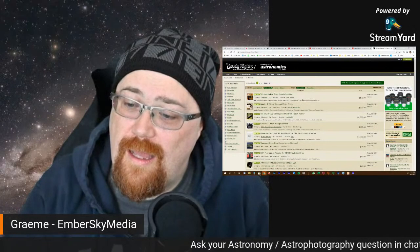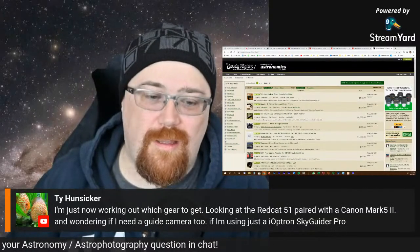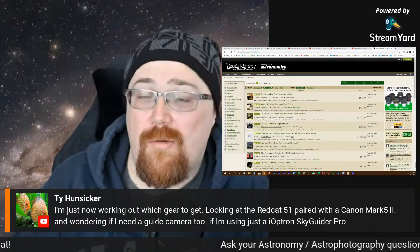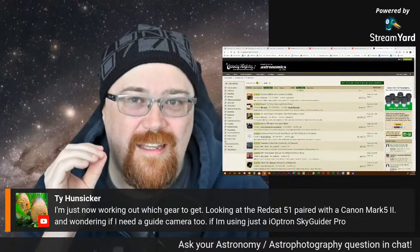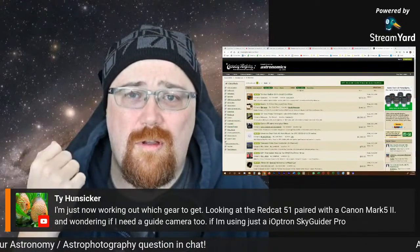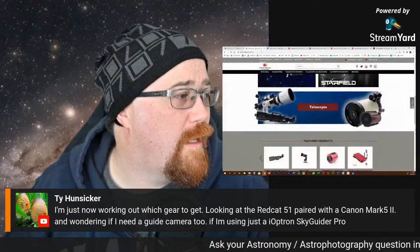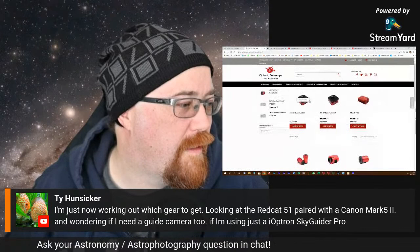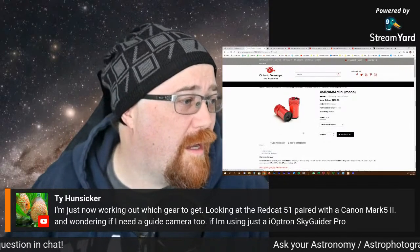Ty's asked a question — he's looking at a Red Cat paired with a Canon 5D Mark II. For guiding, you're definitely going to want to get a guide camera. The guide camera I'd say to start with is a ZWO — this is the guide camera you want: the ASI 120mm. Then you can get a little guide scope with it. This small refractor guide scope with little rings is what you need for the Red Cat. It doesn't have to be crazy amazing — it sits on top of the Red Cat and is pretty easy to use.